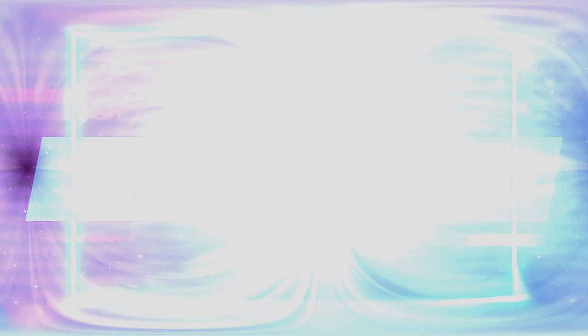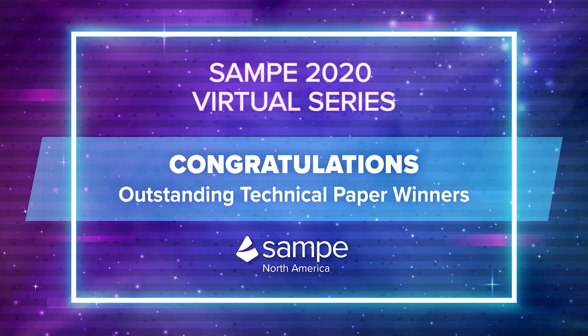On behalf of SAMPE North America, thank you for watching, and congratulations again to our 2020 Outstanding Technical Paper Winners.